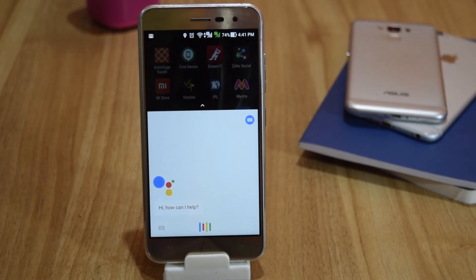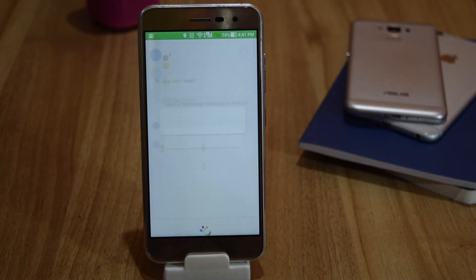You can send messages using any available apps. For example: 'Send a WhatsApp message to Avonese: Hey, how are you?'